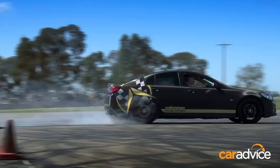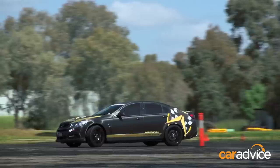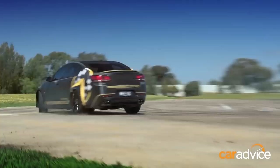First up, James in the Walkinshaw SS. Off the line, the first thing you notice is that noise — something that the standard Commodore really is lacking a little bit. But the power is just so easy; you wind it on as much as you like and the car responds. It's actually really easy to drive fast.